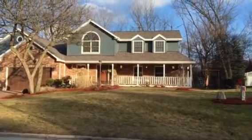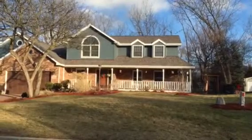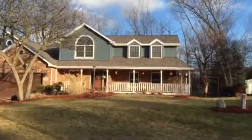Hey everyone, Kevin here from Stan's Roofing and Siding out here in Orland Park, Illinois, today to show you a roofing and siding project that we just got done, finished up not too long ago.